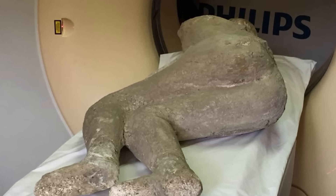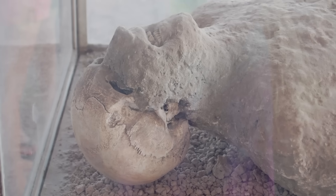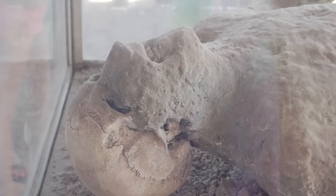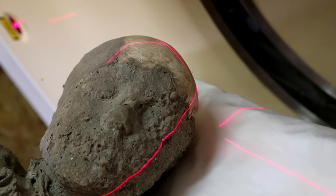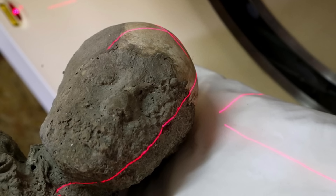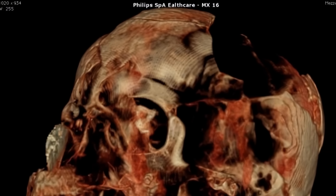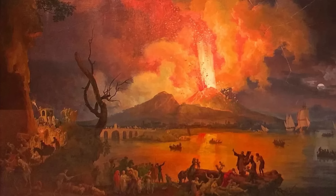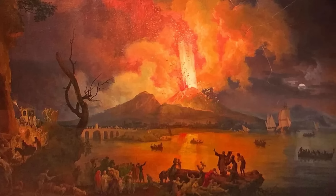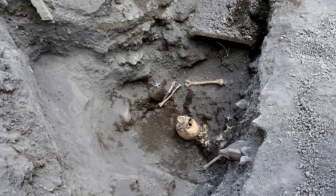The scans have also provided new evidence about how people died. Beyond the established knowledge of suffocation from ash and gas and thermal shock from pyroclastic flows, the scans revealed that many victims suffered severe cranial trauma, or significant head injuries. This suggests that collapsing buildings played a major role in the death toll. As heavy volcanic material accumulated on roofs and the ground shook from tremors accompanying the eruption, structures weakened and gave way, crushing those sheltering inside.